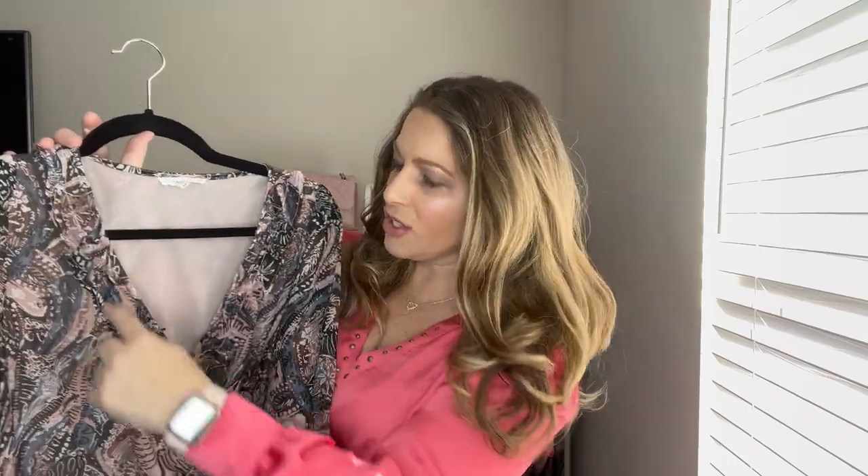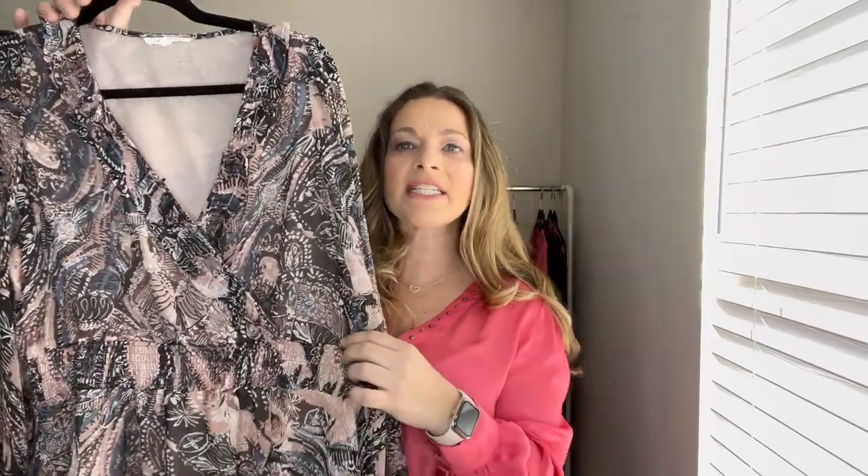I want to share this dress with you — it is such a pretty dress. I love this dress so much. It is this paisley dress with a deep v-neck, but not so deep that you have to pin it. It has a ruffle detail on the v-neck and some smocking at the waist.